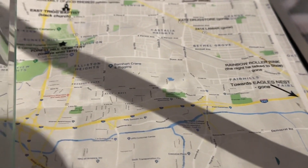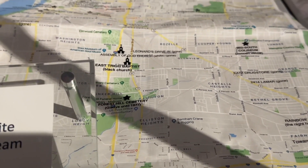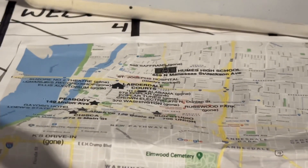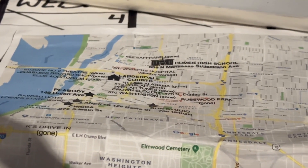All around this map, it also shows historic Elvis landmarks that are no longer here. And up top, you can see Humes High School and the Lauderdale Courts.